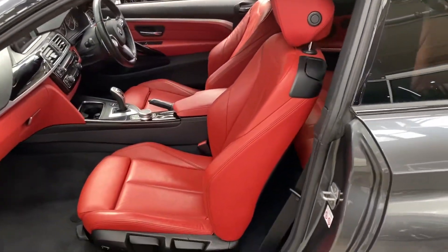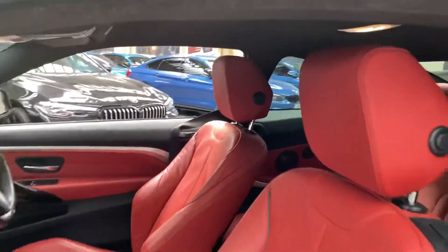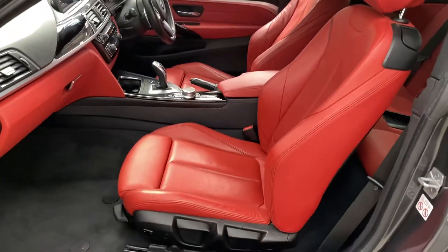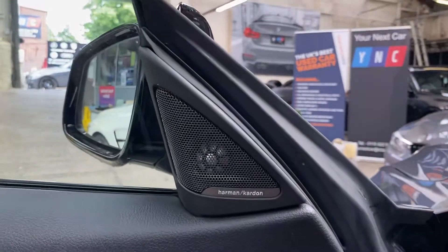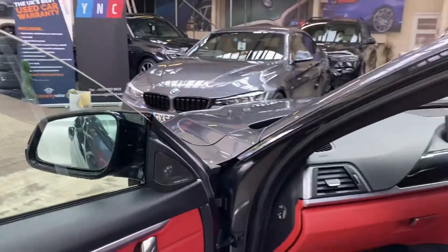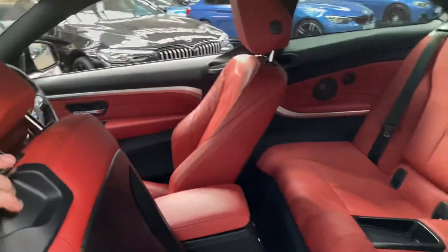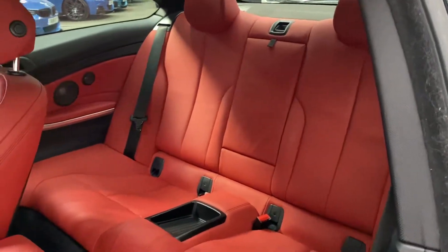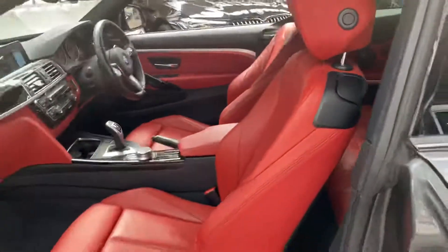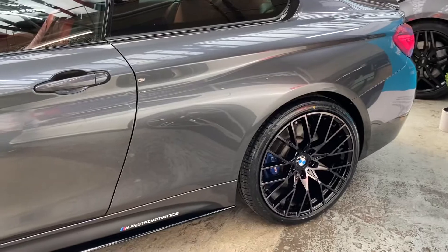We've got the really very nice coral red Dakota leather interior. Front seats are both heated and the car has been very nicely looked after. It also comes with the eight-speed sports automatic gearbox, Harman Kardon surround sound, the Grabiano black interior trim set, isofix, a two-by-two seat arrangement in the back, and a central folding armrest — all kept in very nice condition.